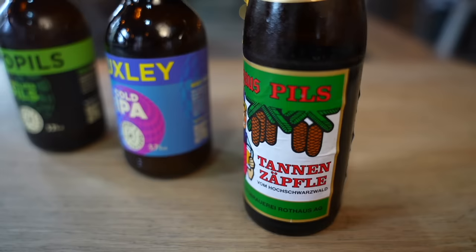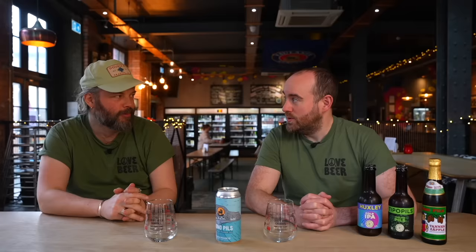I like my pilsners to be from Bavaria and Czechia and all this sort of beautiful, lovely European stuff. And you're right too, but we did predict at the start of this year that hoppy lager was going to be this kind of synergy between wanting drinkability, sessionability, but still wanting big, bold American aroma.